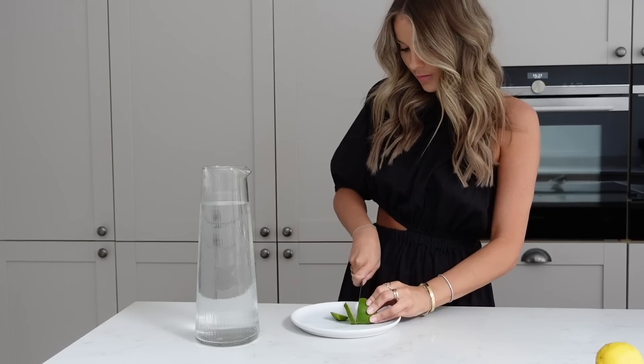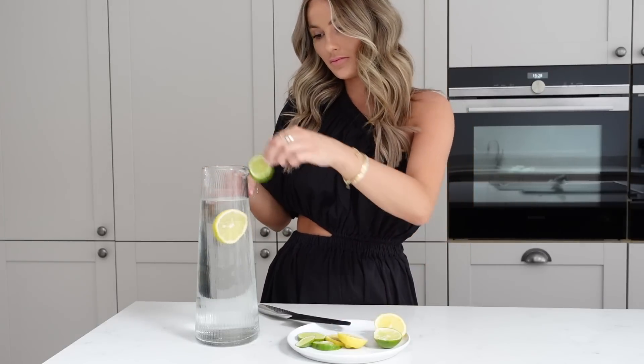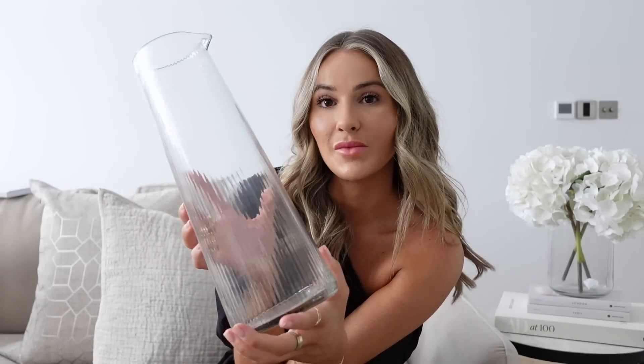Something I adore in summer is making jugs of water with lemons, limes, and fresh mint from our little herb garden. It just looks beautiful on the table outside, encourages me to drink more, and brings me joy because it's very pretty. My friend got me this jug from the White Company and I love it, though it only gets used in summer when we sit outside. The White Company, H&M Home, and Amazon all have lovely options — I'll link some below.